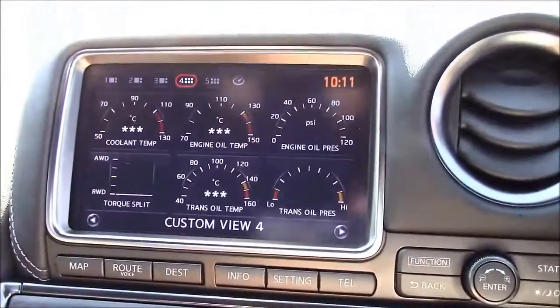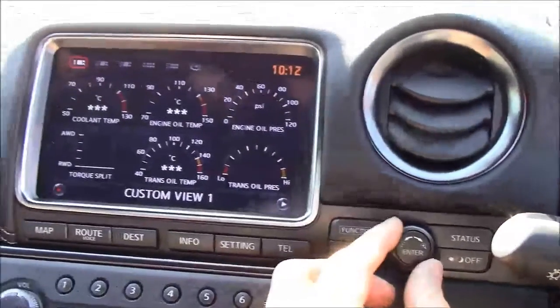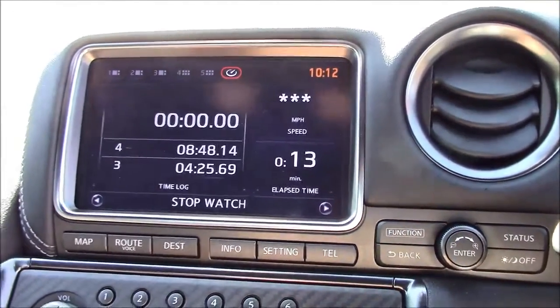Further up we have performance telemetry on the screen, which you navigate using a jog wheel to change between views. You even get a stopwatch accessible via a button on the steering wheel.